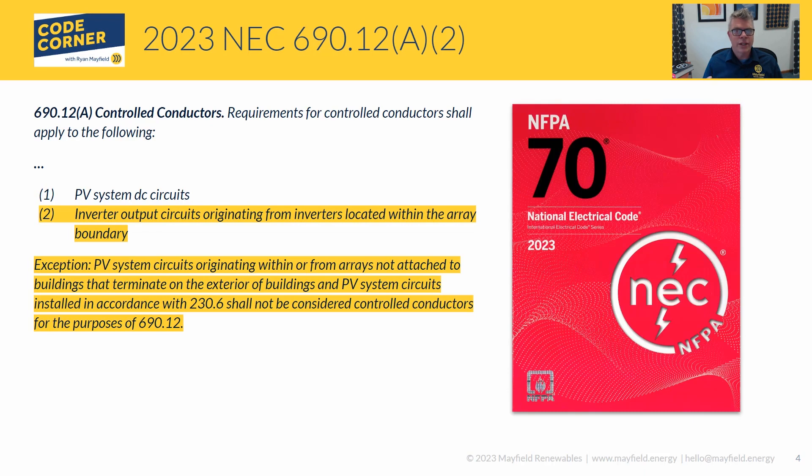The other exception ties closely into those types of systems — they go hand in hand. Now we're looking at 690.12(A)(2). Section 690.12(A) addresses controlled conductors, specifying which circuits those conductors apply to. In the 2023 language, a new exception is added: circuits originating within or from arrays that are not attached to buildings and terminated on the exterior of buildings, as well as PV systems installed per 230.6, shall not be considered controlled conductors for these purposes.